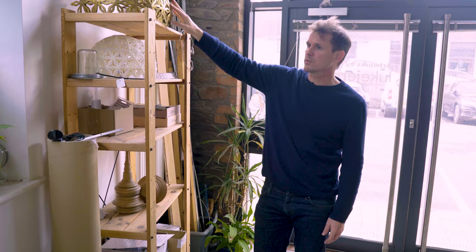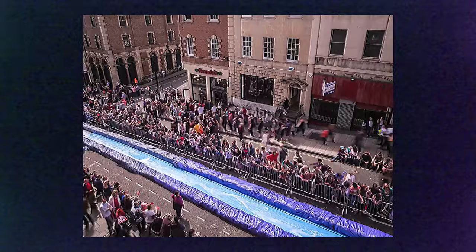This is my street piano project. They put 60 pianos across New York and all the pianos are decorated by local artists. This is the giant water slide I installed in Bristol, and 60,000 people turned up on the day. It's a lot of fun.